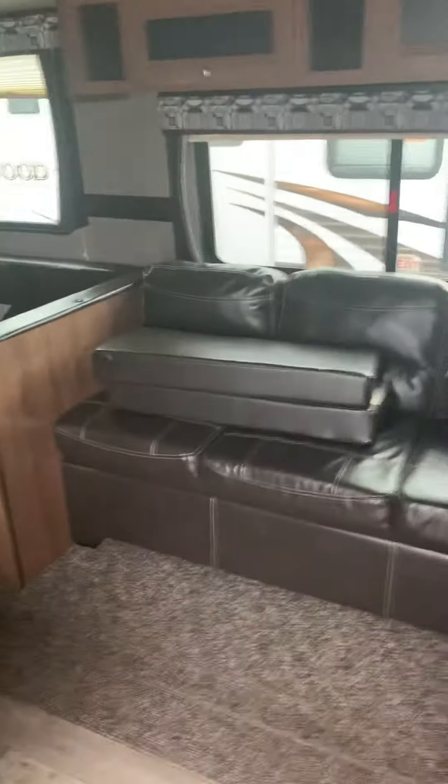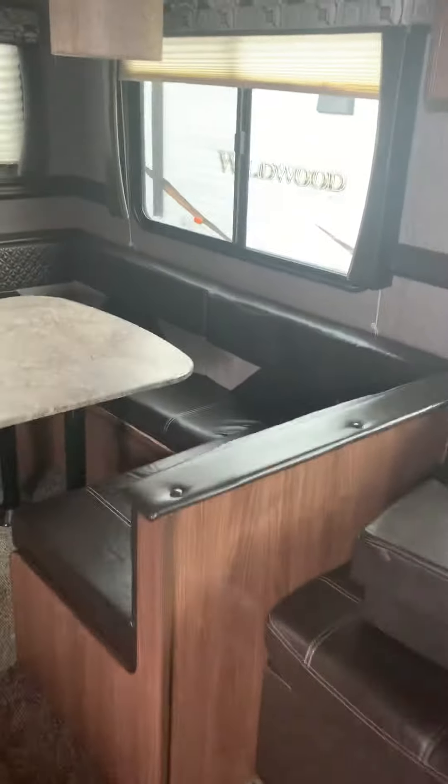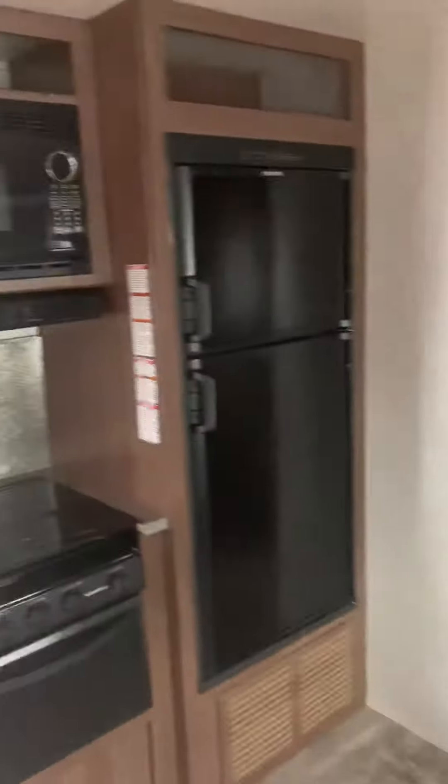It does have doors that'll close to close off this bedroom space. Here is the slide — that's a jackknife couch, so it'll make into a bed. You've got the super slide in here, a huge dinette that'll make into an additional bed, and wardrobe space. This is your kitchen space with plenty of storage, and there is a door that closes off access to this room.